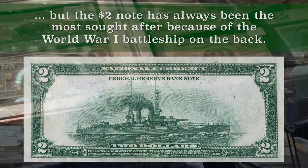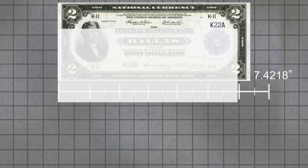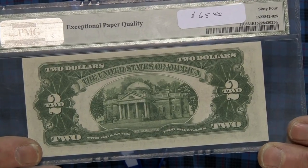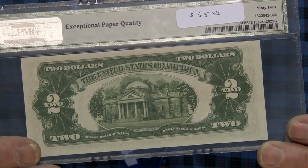That bill circulated right up until the 1930s, but in 1928 they changed the design and made the note a lot smaller — the current size that we have today. On the back, they replaced it totally with Monticello, so the battleship is gone, and now we have the famous monument to Thomas Jefferson.